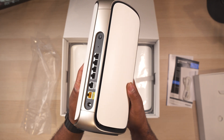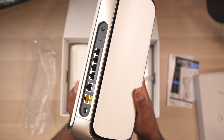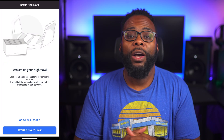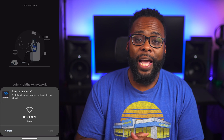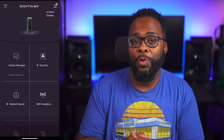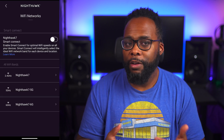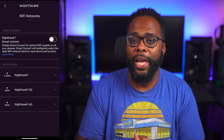Even though the Orbi has four 2.5-gig ports while the Nighthawk only has four gigabit ports, you get more advanced options from the Nighthawk and I actually got slightly better performance with it compared to the Orbi. Setting up the Nighthawk was a breeze and I had no issues navigating through the interface.